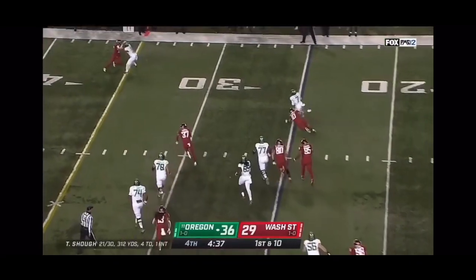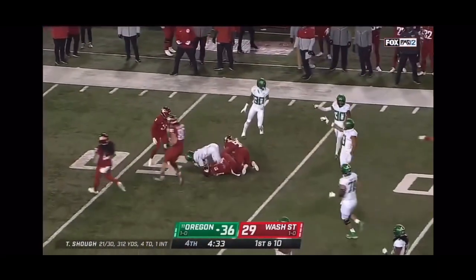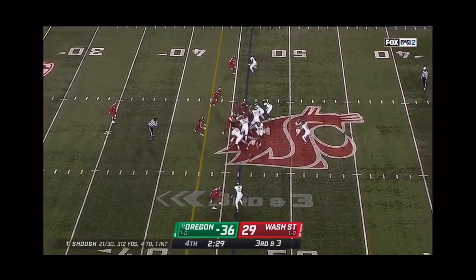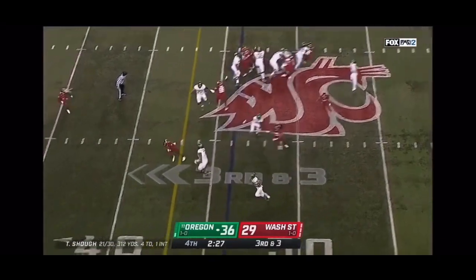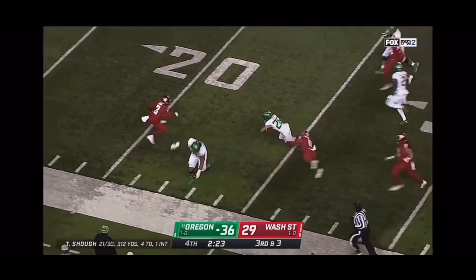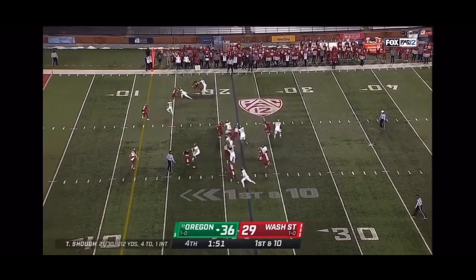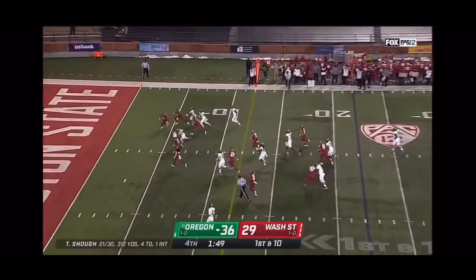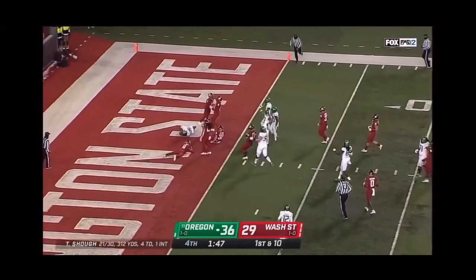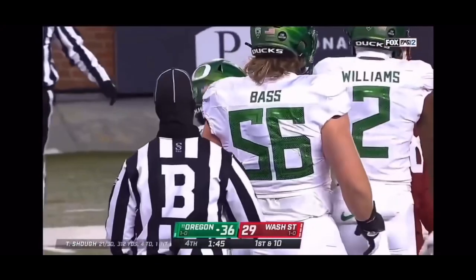Verdell stretching it out — look out, C.J. on the loose again. Zone read, they go right to Dye — look at him go! He is very close, if not in. They're going to put him down at the one-foot line.